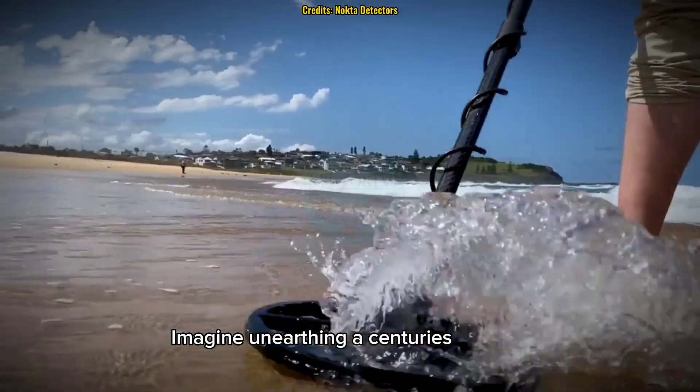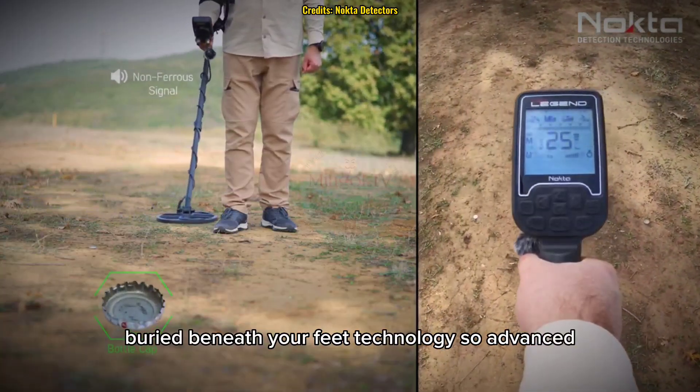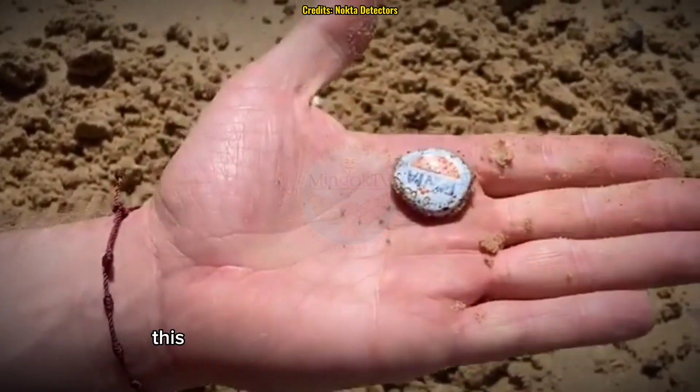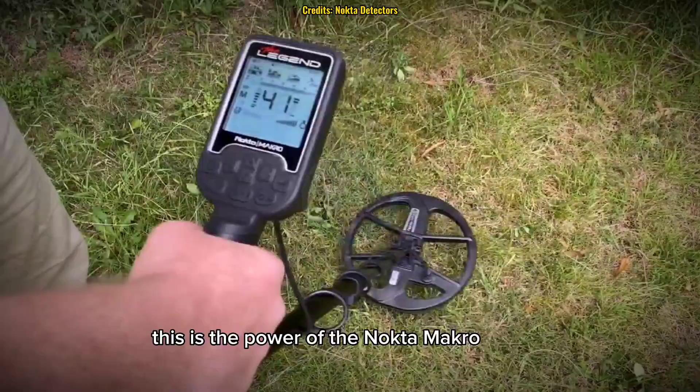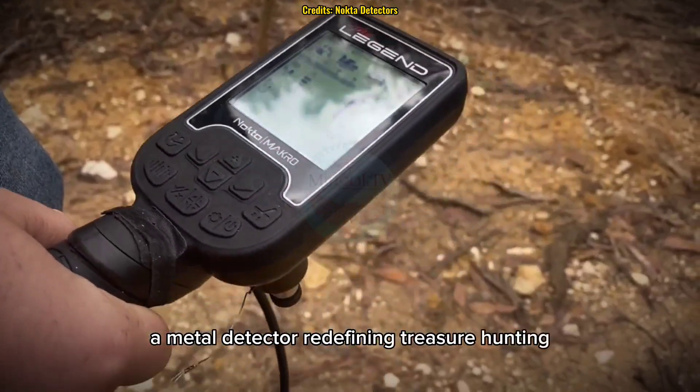Imagine unearthing a centuries-old relic buried beneath your feet — technology so advanced it can distinguish gold from junk. This is the power of the Nocta Macro Legend, a metal detector redefining treasure hunting.